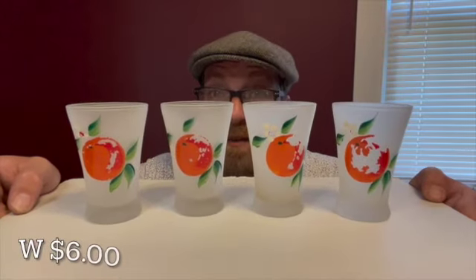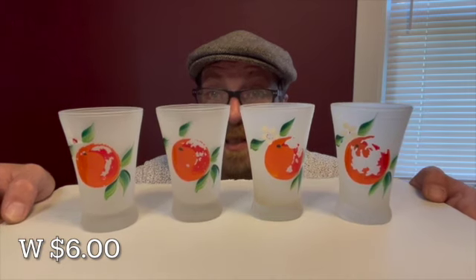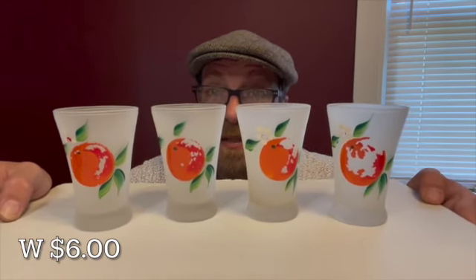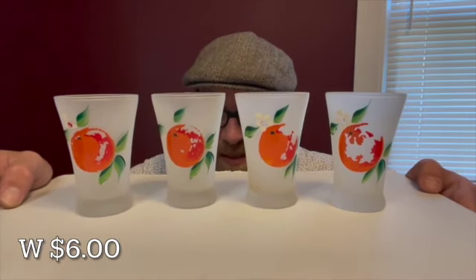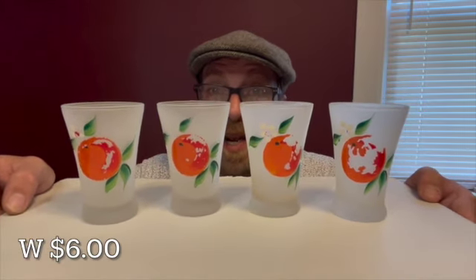Here's a set of four juice glasses. They are frosted glass with hand-painted oranges on them. Some of the paint is wearing off, but they're still adorable. The set of four juice glasses will be letter W for $6. They measure three and a half inches tall.